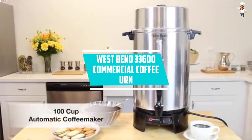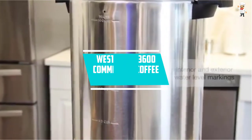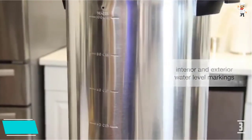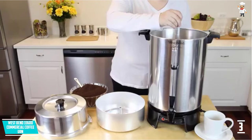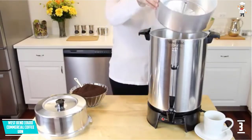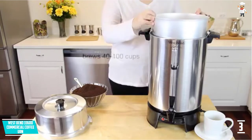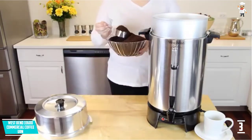At Number 3, the West Bend 33600 Commercial Coffee Urn. With a 100-cup capacity, the West Bend Commercial Coffee Urn becomes the largest in the list. The model is designed to prepare your coffee at a speed of 1 cup per minute, so it will take around 100 minutes to have coffee ready to serve your guests.